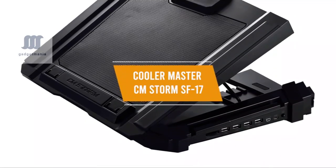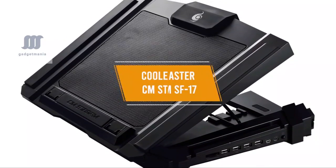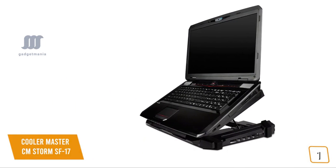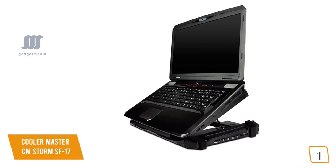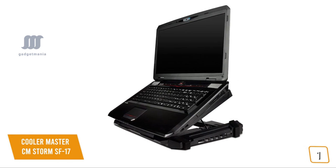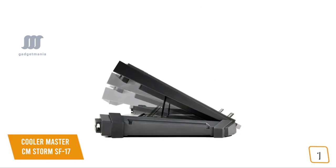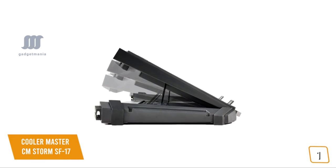The first product on our list is the Cooler Master CM Storm SF17. This is our best laptop stand for gaming. If you're an avid gamer looking for the ultimate laptop stand, the CM Storm SF17 is one of your best options. Currently priced at $160, it's a premium laptop stand with an amazing cooling pad to keep your laptop from overheating. It features a super sturdy, heavy-duty build of metal mesh, thick rubber, and plastic with side grooves for cable management, and four different height levels supported by a steel bar.